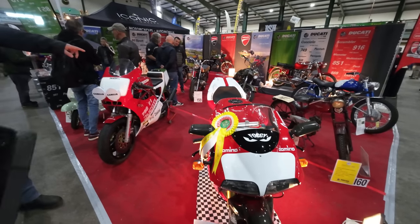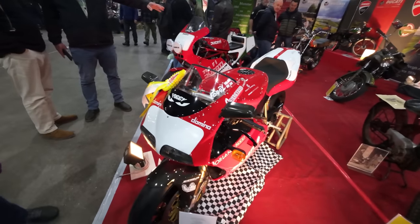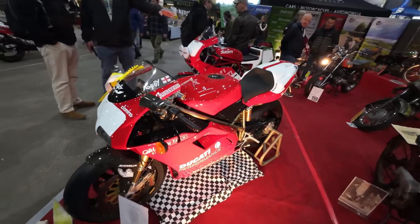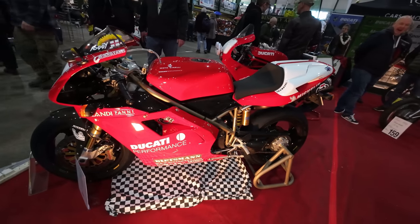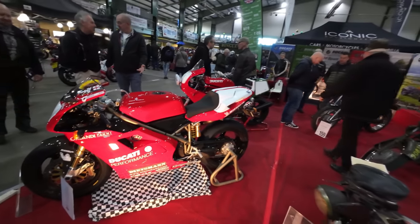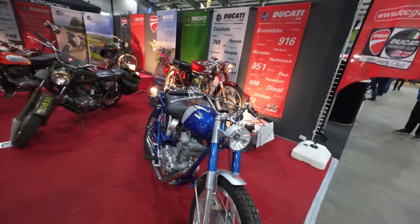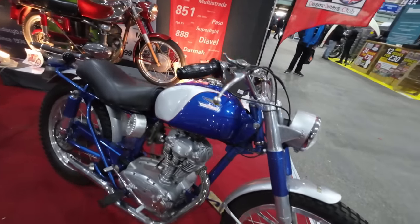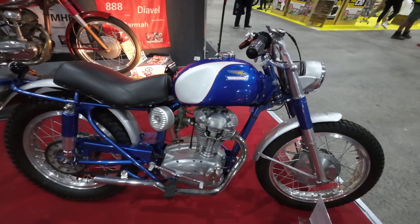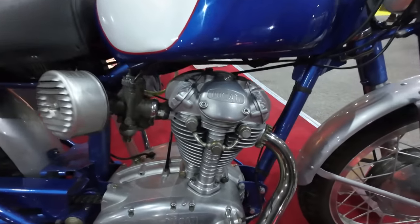This is the Ducati owners. What's that one say, Carol? Just highly commended. Nice machine, beautiful. I don't know a great deal about Ducati, I'm afraid. That's nice — it's like the original Scrambler, isn't it? It's a nice colour as well — unusual. I love that engine.